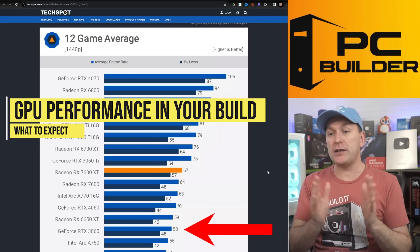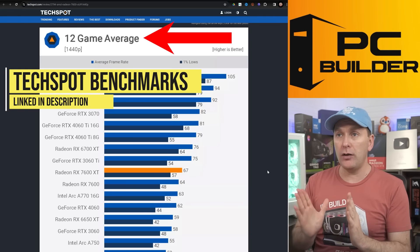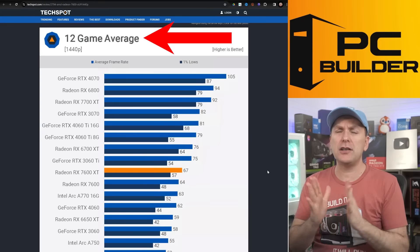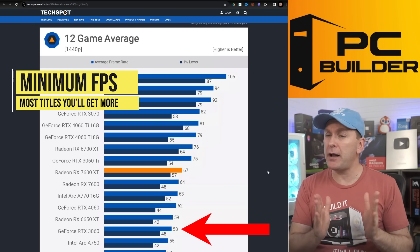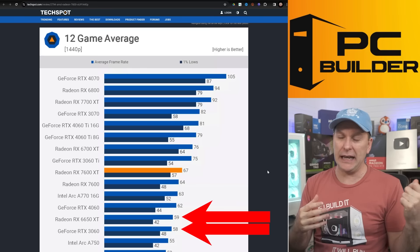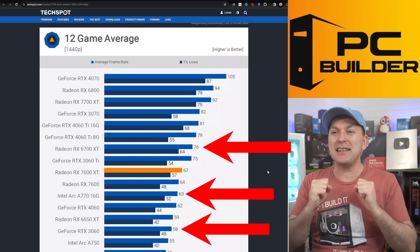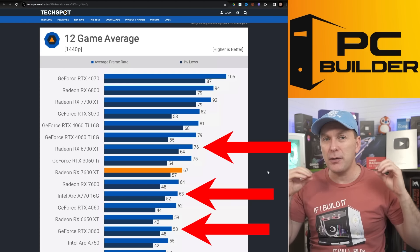Starting with the lowest performer — the RTX 3060 — this is from TechSpot's 7600 XT review, a 12-game average at 1440p across a wide range of tough titles at ultra settings. Think of this as your minimum FPS. The RTX 3060 is good for just about 60 FPS with 12GB of VRAM. The ARC A770 gets 63 average FPS with 52 on 1% lows. I really like the 6700 XT — 76 average FPS, 64 on 1% lows — that's just different performance than everything else.